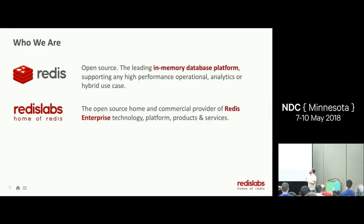Redis is a high-performance in-memory database platform with operational analytics and hybrid use cases. Redis Labs is the home of Redis. We pay the creator of Redis — Redis Labs did not exist to create Redis, it's a weird story, but he's our employee now and one of our stockholders. We have Redis Enterprise, which is an enterprise-grade version of Redis.